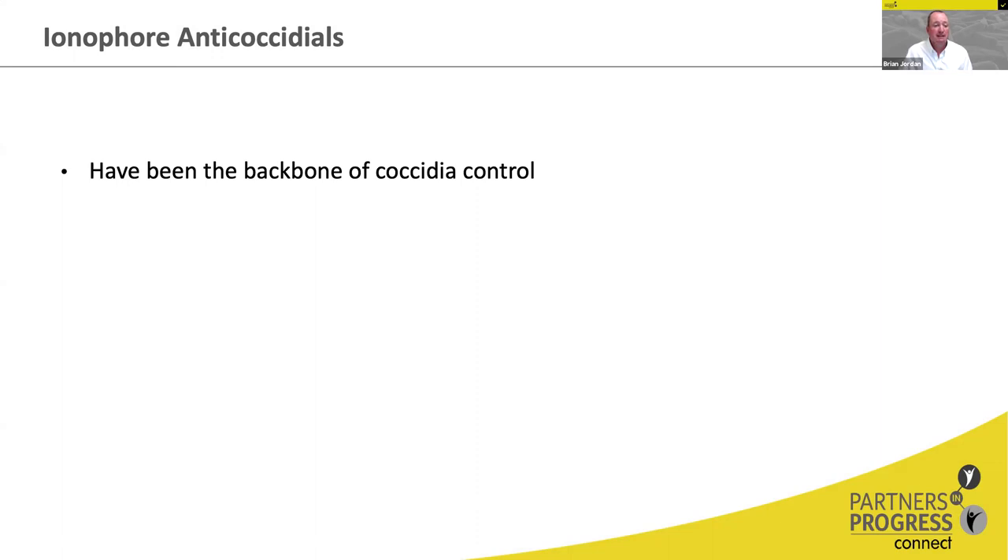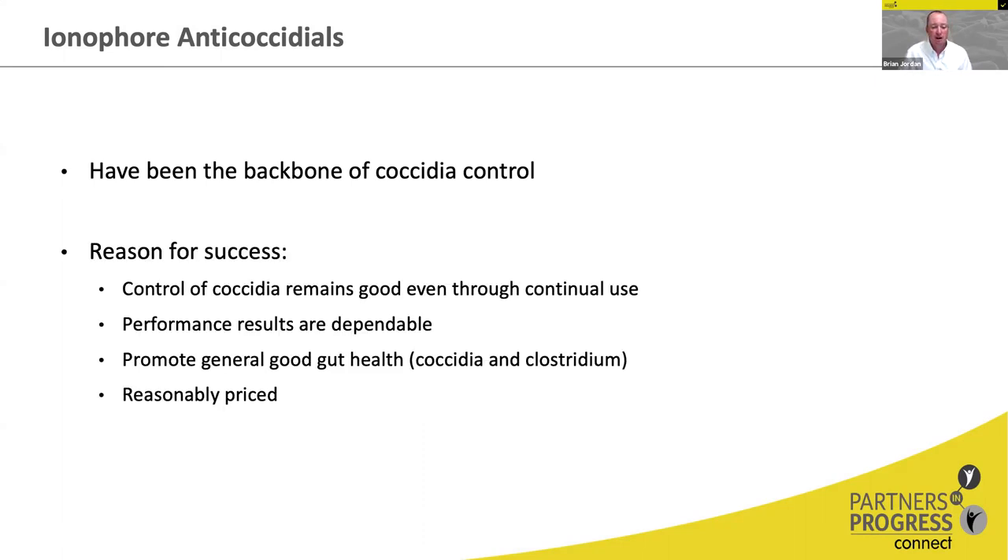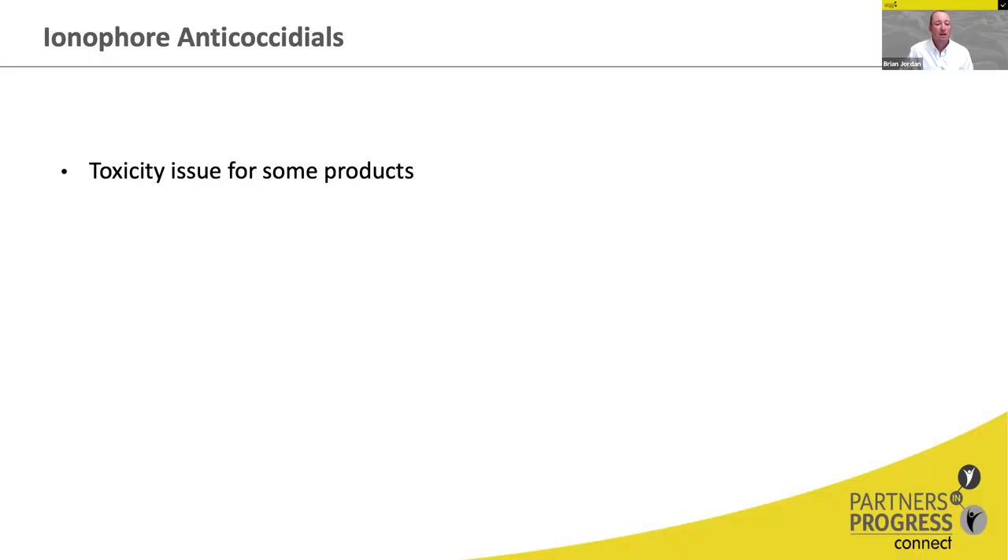Ionophore anticoccidials have been the backbone of coccidiosis control for a long time. Reasons for success include very predictable and dependable results, control of coccidiosis that remains good even with long-term continued use, and promotion of good gut health by controlling both coccidia and Clostridium. They are reasonably priced, with not a big price impact per bird. Some products do have toxicity issues, particularly in turkeys, and some are better in certain seasons. If used long enough, resistance can build, though it is a much more long-term proposition than with chemical anticoccidials.